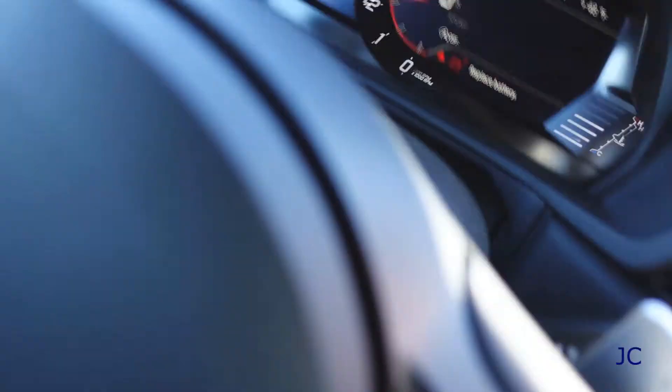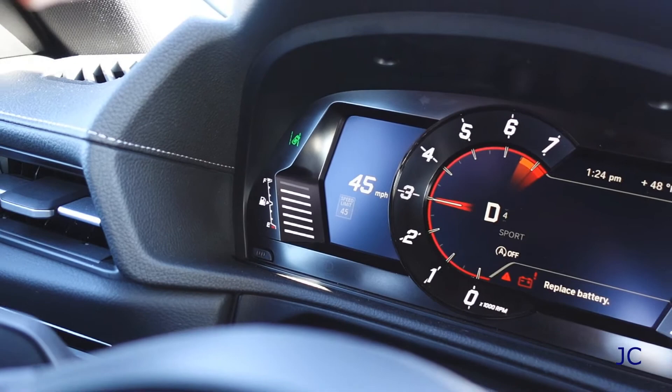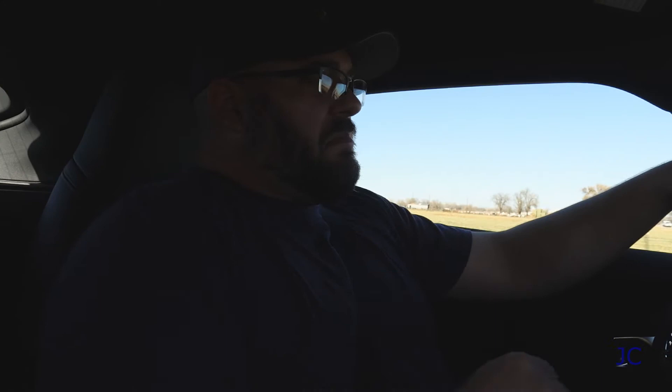It'll tell you what the speed limit is — yield and pedestrian crossing signs will pop up before you can probably even see them. So it's telling me the speed limit is 45 through here, and if I get a little faster than 45 it'll start to flash at me. It was flashing at me — I was doing 47 miles an hour and it was basically saying nope. You know, just because they made it go fast doesn't mean you should go fast.